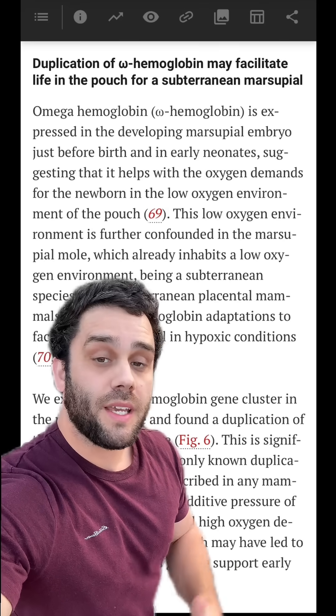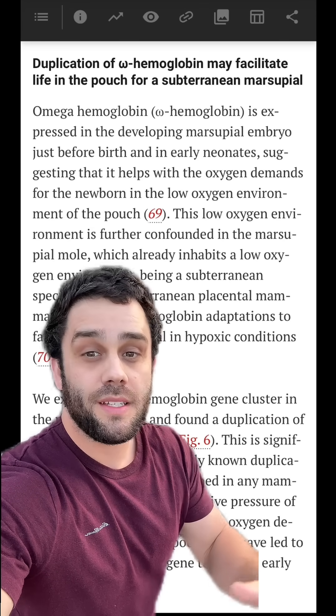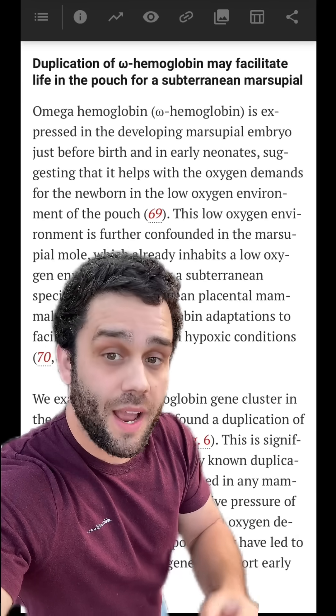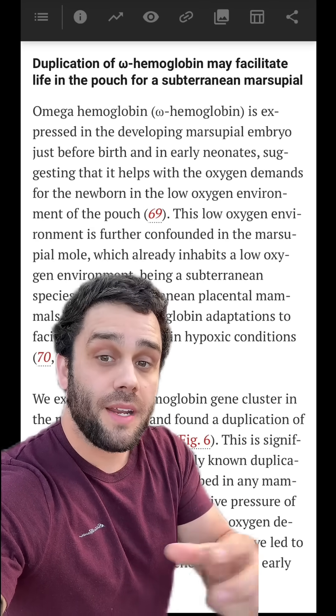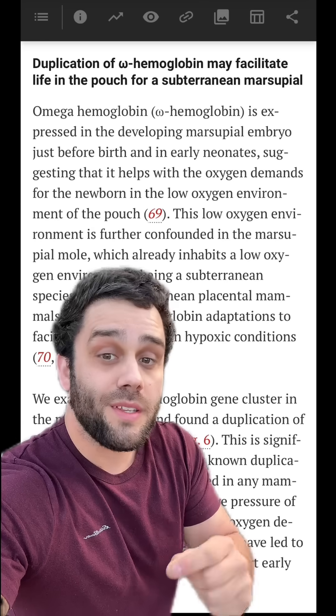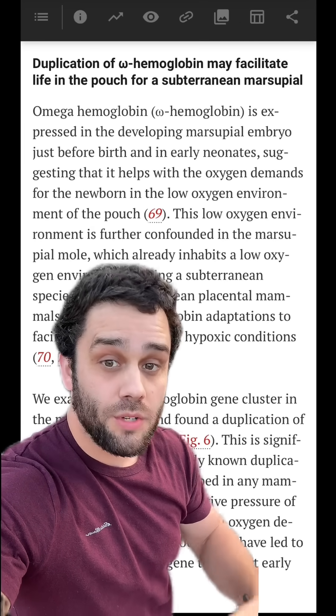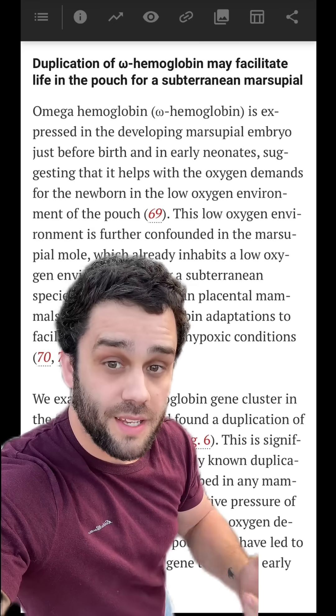They also found a duplication in a gene associated with hemoglobin, which would allow these animals to potentially breathe longer in low-oxygen environments. That's important in the subterranean environment, but also for this species specifically — because they're marsupials, their young would be in their pouch, which has evolved to face the other way so it doesn't fill with sand.